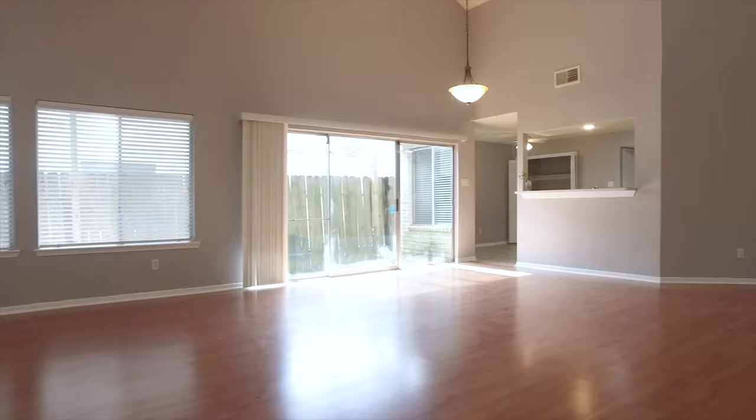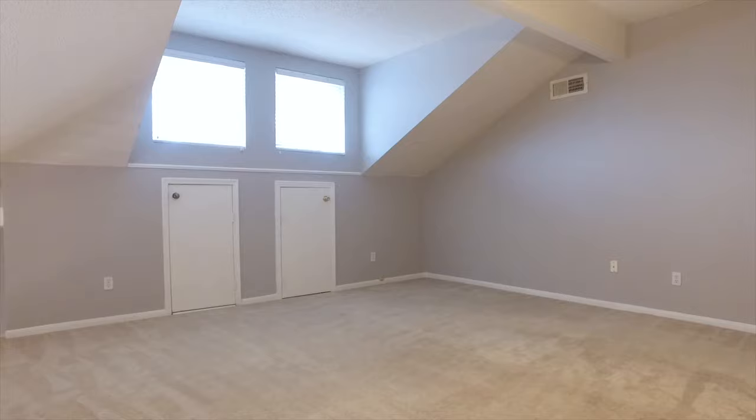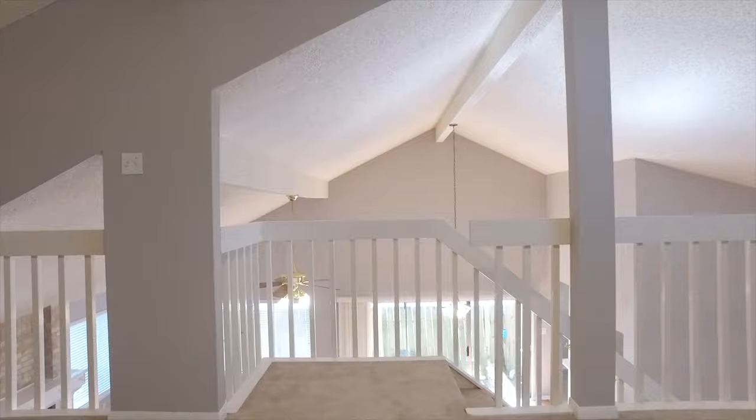Imagine your family here in this space, watching the kids grow over the years. Or this could be a home in which you choose to retire, only having the occasional visitors — but there's plenty of room and the walls are welcoming for anything you have in mind.